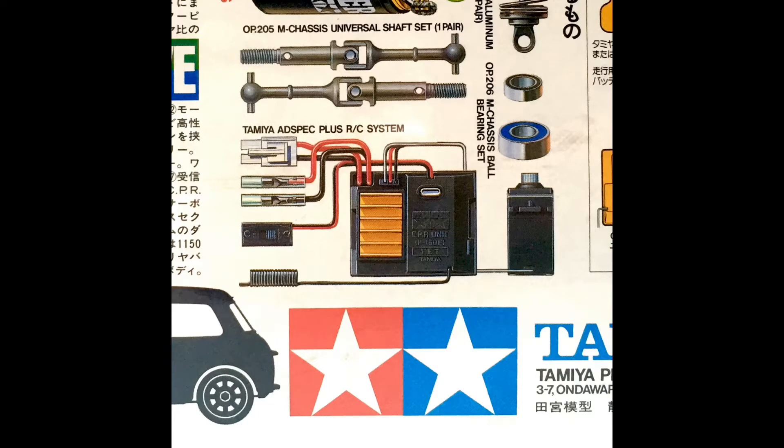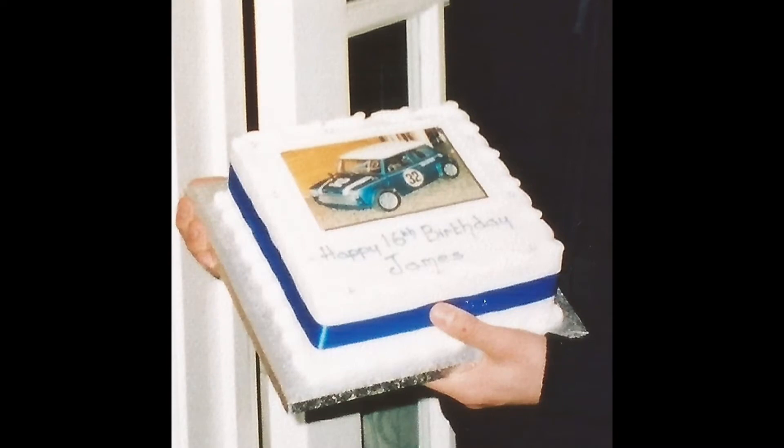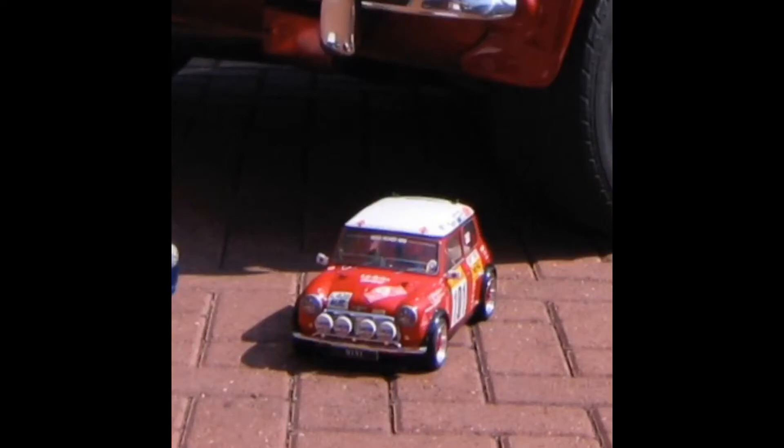Tamiya basically taught me all about cars, and if it weren't for them I don't think I'd be half as interested in real stuff as I am today. Secondary school, probably 13, I started racing at a local club. I was so cool that I even had my 16th birthday cake with my mini on it. Here I am looking absolutely terrified when I used to do national racing.